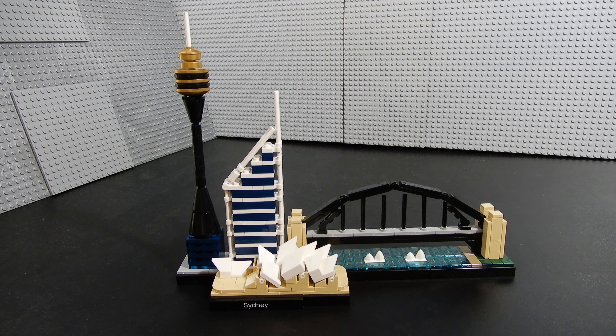And here we have it — Sydney, Australia. This is set number 21032, consisting of 361 pieces.